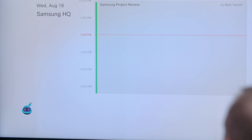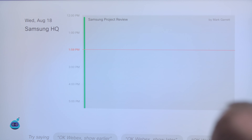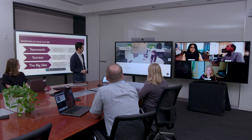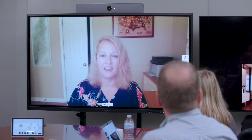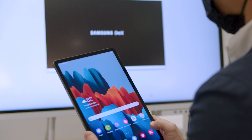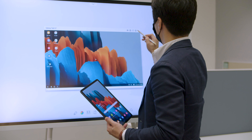With the Cisco WebEx RoomKit seamlessly integrated with the Samsung interactive display, your team can start collaborating quickly and easily. WebEx and the display can instantly detect your presence in the room, automatically launching your meeting on the screen, whether starting the meeting from your laptop, mobile device, or the Cisco WebEx RoomKit touchscreen.